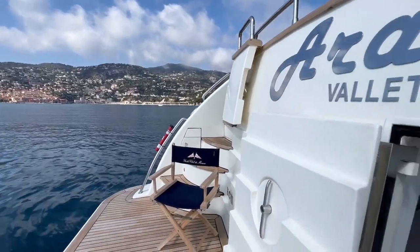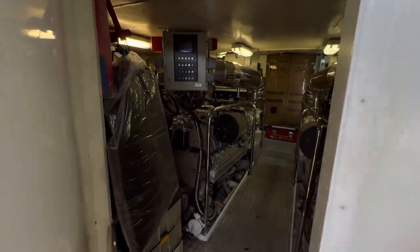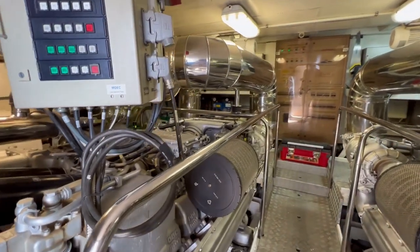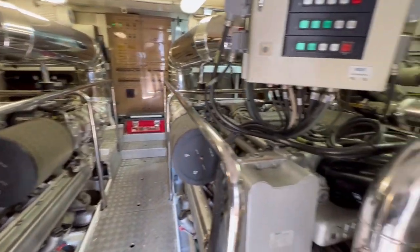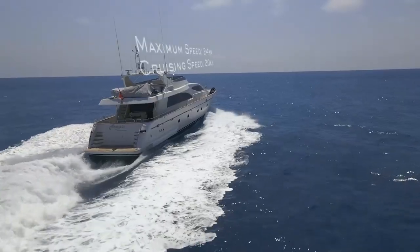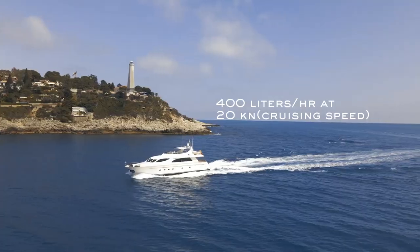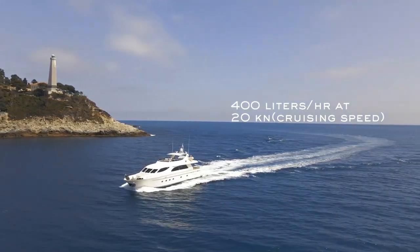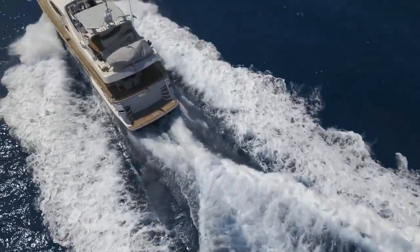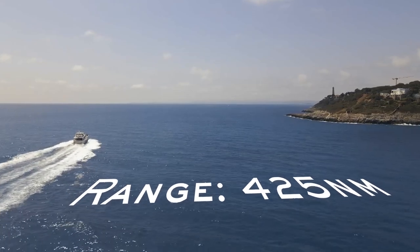The engine room is accessed through a storage compartment. Inside you find two MTU M91 engines, each with 1,500 horsepower and only 2,500 hours on the clock. With this power, the yacht comfortably reaches a top speed of 24 knots with a cruising speed of 20 knots, consuming a total of 400 liters per hour. With a fuel capacity of 8,500 liters, the range at cruising speed is up to 425 nautical miles.